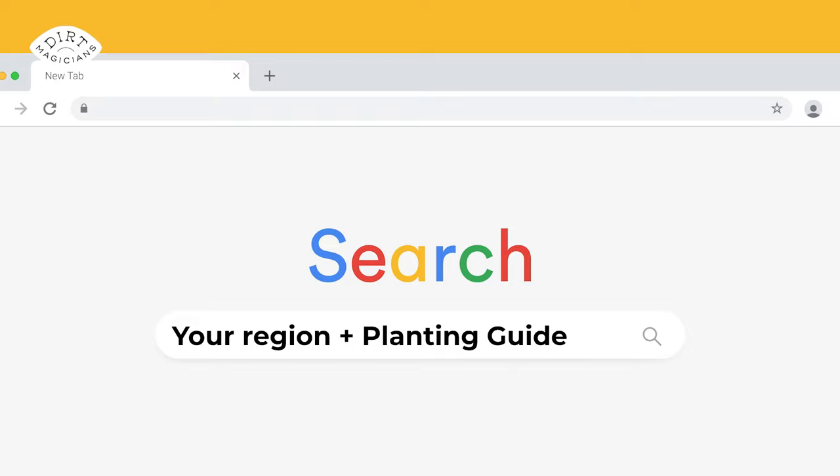There are hundreds of free guides online. If you want to find one specific to your region, in the search bar just put your region plus planting guide and it should show up. Let us know in the comments what you're planning on growing this fall winter.